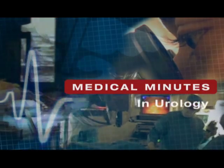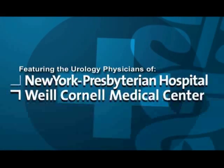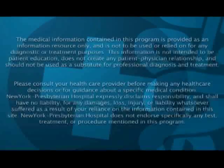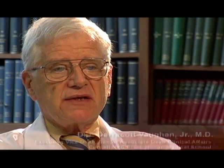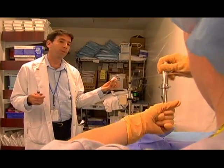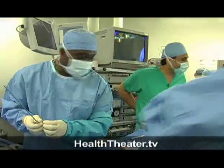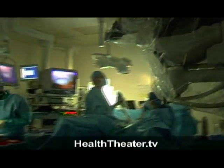Most of the discomfort from surgery is how do you — if I can put it that way — open the box. How do you get to what you need to do? What sort of incision do you make? The pain is mainly from the incision, not from what you do once you get there. So if we can work through many incisions with laparoscopic approaches, then the discomfort of the patient is markedly reduced.